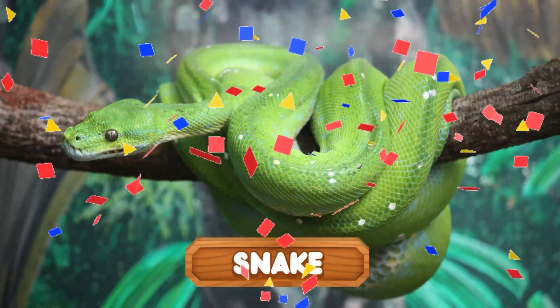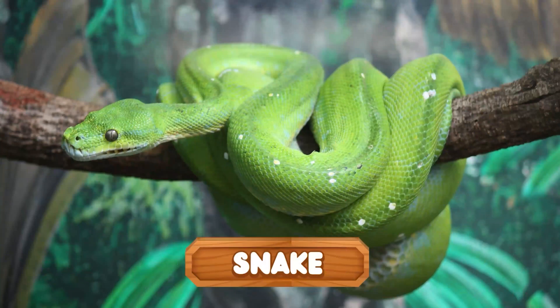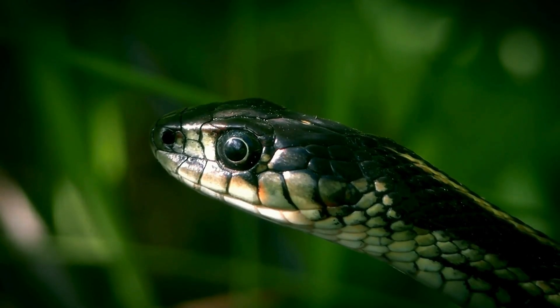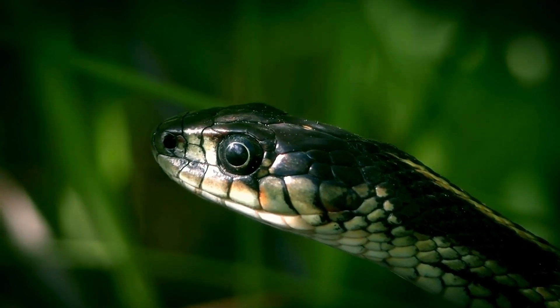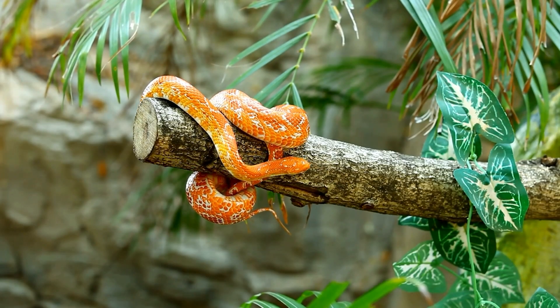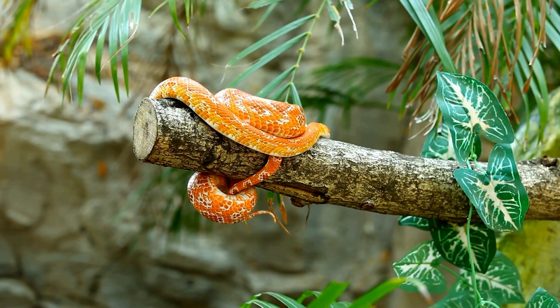A long, winding shape covered in smooth, glistening scales that catch the light. Have you figured it out? It's a snake! Snakes use their tongues to smell their surroundings, helping them track prey or sense danger. They play a vital role in the ecosystem by controlling rodent populations.